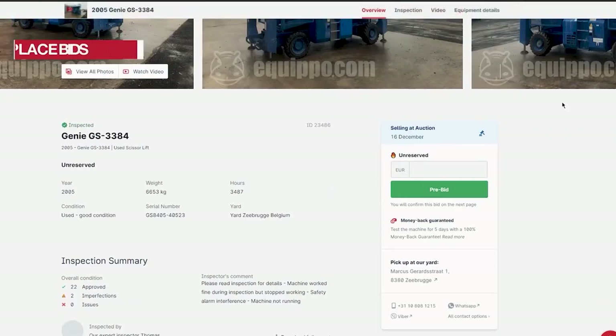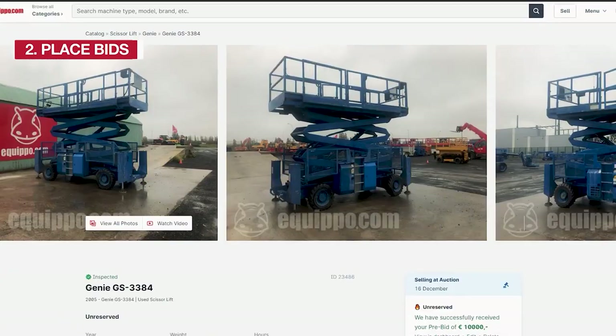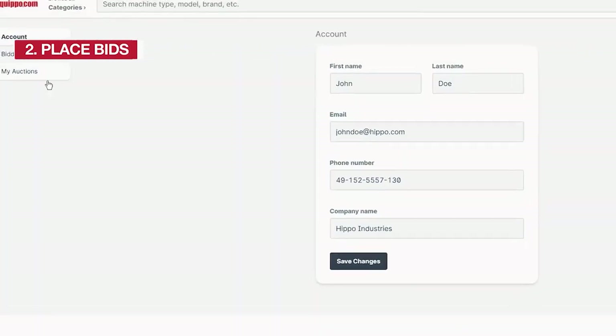To place a pre-bid, visit your desired lot, enter your maximum bid, and click on pre-bid. To manage your pre-bids, visit your profile and click on My Auctions.